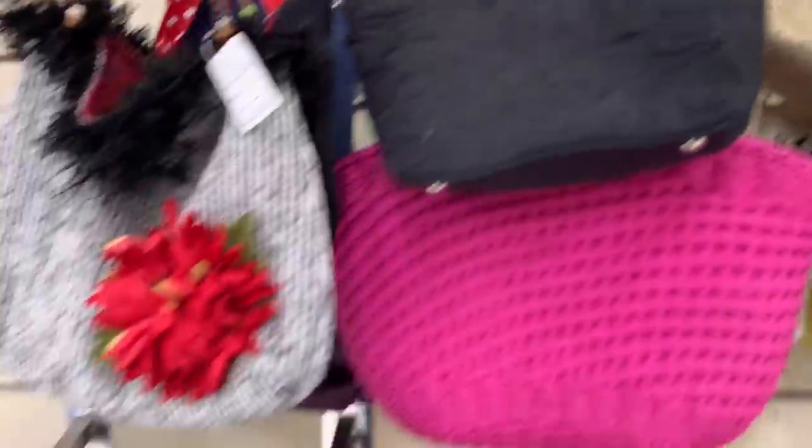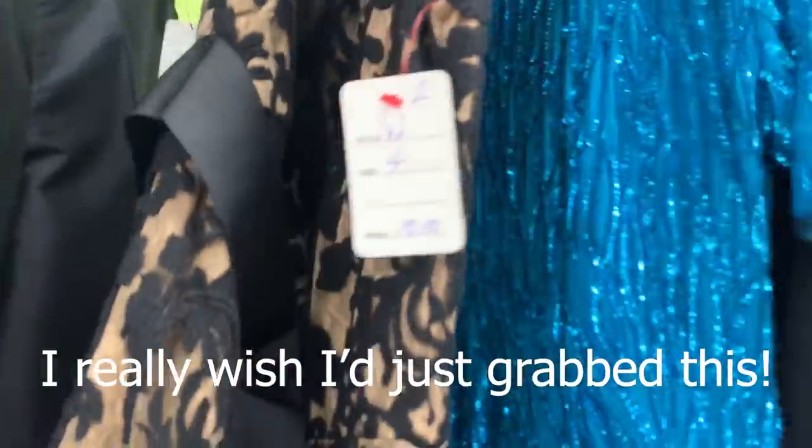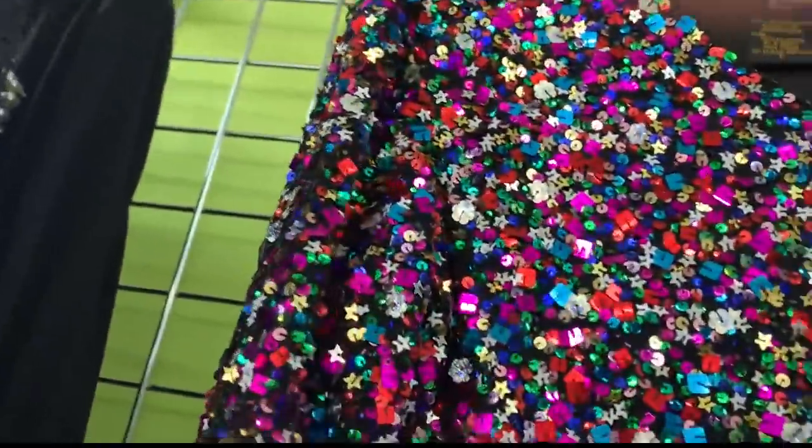It looks nice. I don't know that brand. That's cool. Is that vintage? Yes, it is vintage. Wow, that thing is amazing. I think that's a good one. For $5 I think we'll take the chance on that one. Oh my gosh, wow, this thing is amazing.